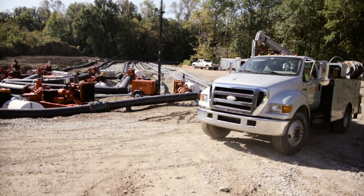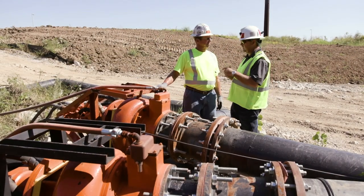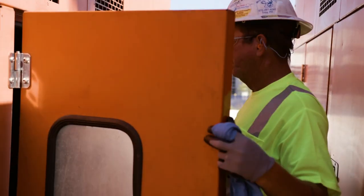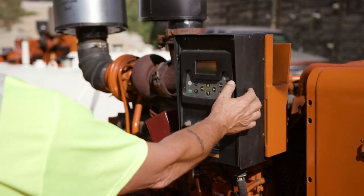Once we were able to turn the bypass on, we moved into the critical phase of 24/7 operation. We managed that using two Godwin technicians on 12-hour shifts around the clock. Those technicians handle the oil changes and service, and they also watch the levels in the sewer line itself, adjusting the number of pumps operating continuously throughout the day.